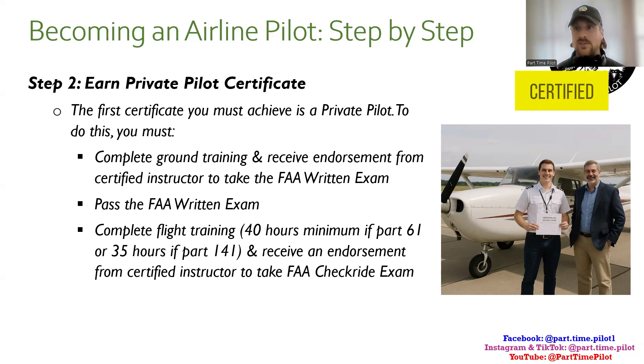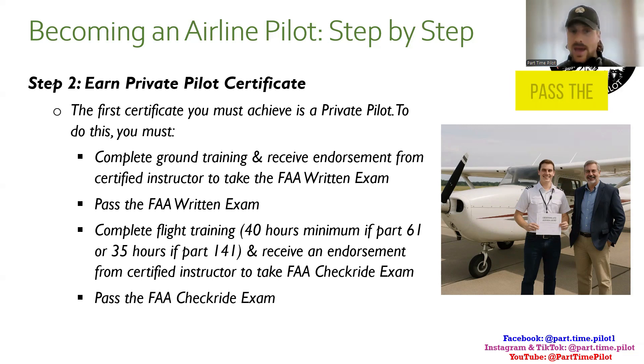After flight training, you receive an endorsement from your certified instructor to take the FAA practical checkride, and then you've got to pass it. So the process is: receive ground training, get the endorsement, take the ground test — then receive flight training, get the endorsement, and take the flight test. Remember this pattern because most of these certificates follow the exact same structure.